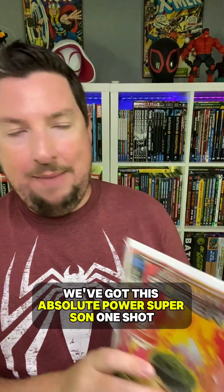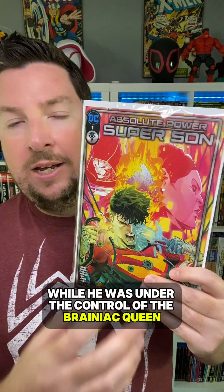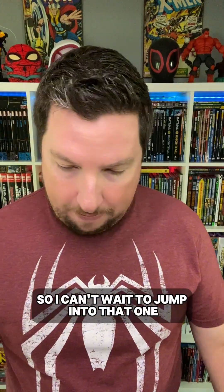And then for DC, we've got the Absolute Power Super Sun One-Shot. This is a tie-in to the Absolute Power storyline, focusing on John Kent and him trying to reconcile with what he did while he was under the control of the Brainiac Queen. Really good artwork in this — really good issue. And then we've got Batman Superman World's Finest number 31, the start of a new story arc with Batman and Superman going up against Eclipso. I can't wait to jump into that one.